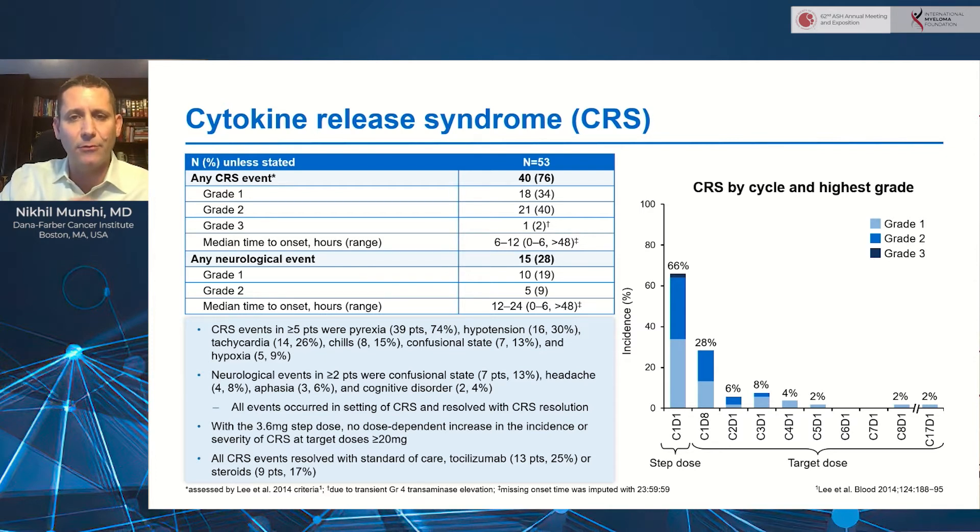Focusing on the main toxicities, which were primarily cytokine release syndrome and neurotoxicity: CRS was seen in 76% of patients, though all but one were grade 1 or grade 2. CRS occurred rapidly — the median time to onset was about 6 to 12 hours, and generally resolved by the next day in most patients. Neurologic events were seen in 28% of patients, all grade 1 and grade 2, and all occurred during the time of CRS and tended to resolve with its resolution. Tocilizumab was used in 25% of patients and steroids in 17%. Importantly, starting with the 3.6 milligram step-up dose, there was no further dose-dependent increase in the incidence or severity of CRS at target doses above 20 milligrams.